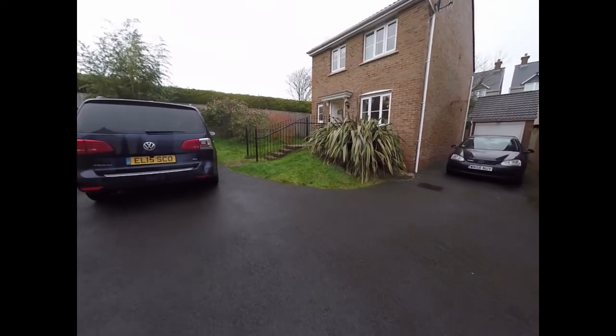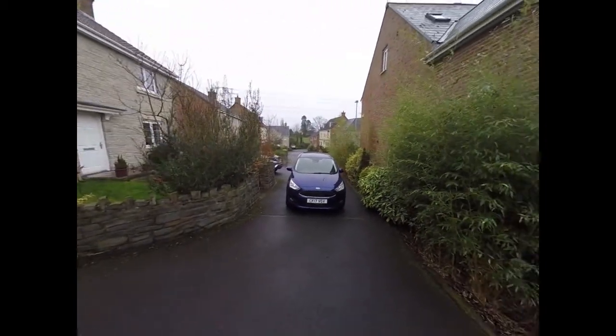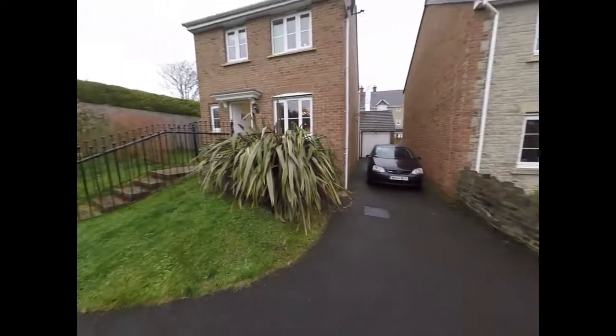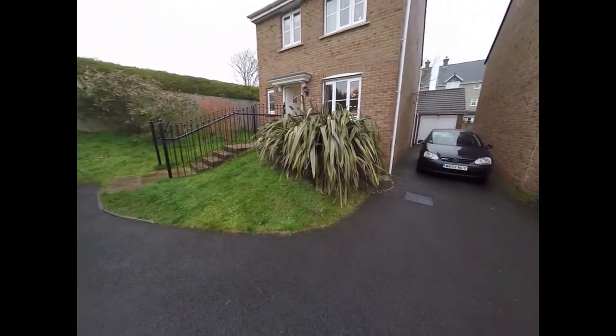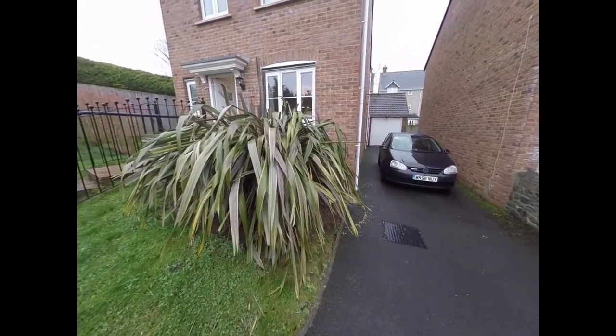We start the tour here just at the front of the property. As you can see it's actually tucked away in the corner here, just off the close itself — so a very quiet location. There's a driveway off to our left hand side.